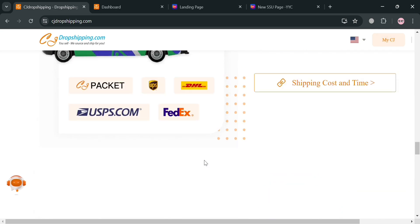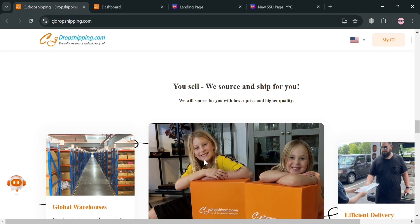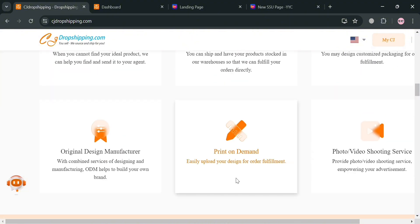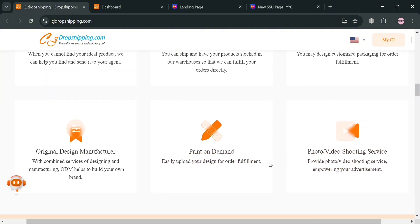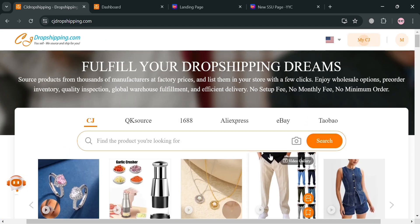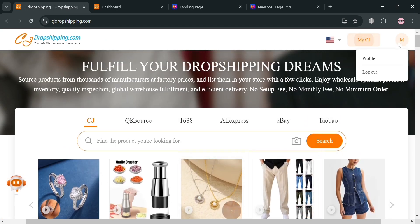After signing in on CJ Dropshipping using the affiliate link, you will be directed to the homepage where you can see some of the features it offers, including how to start dropshipping in CJ and some of the products available for listing.